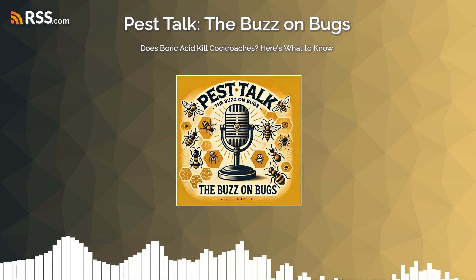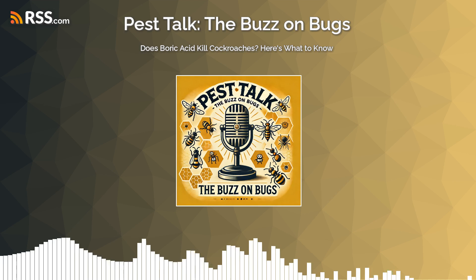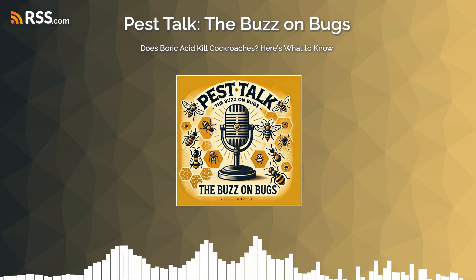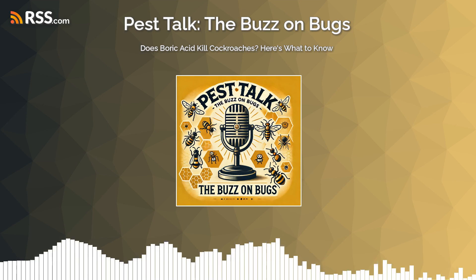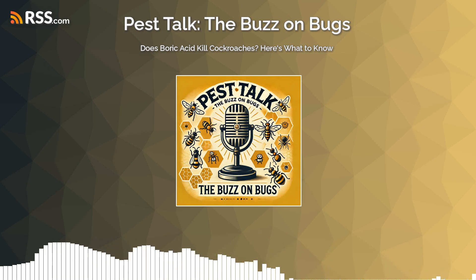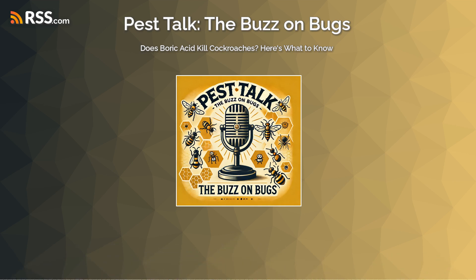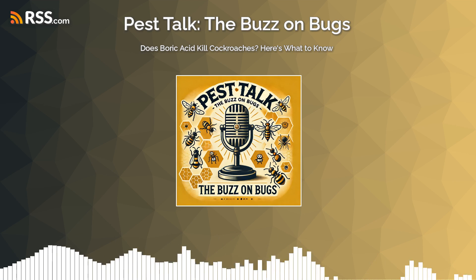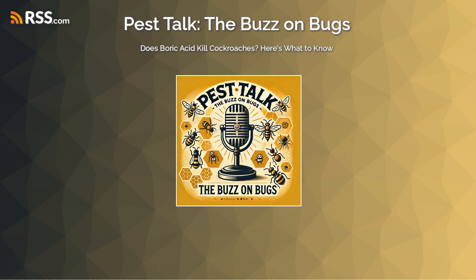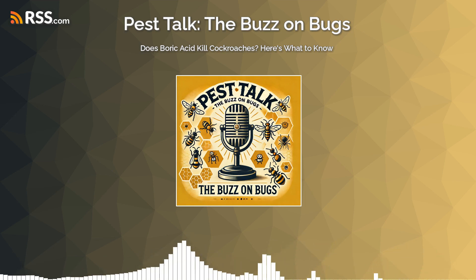How does this seemingly simple powder actually manage to take down these notoriously resilient creatures? Simple Pest Management highlights that it's not just a one-trick pony — it attacks roaches in a couple of different ways. Boric acid has a dual mode of action, which is a big part of why it can be so effective. It works both when a cockroach ingests it and when it comes into physical contact with it. Picture a cockroach moseying around your house looking for a midnight snack, and it happens to walk through a very light dusting of boric acid.